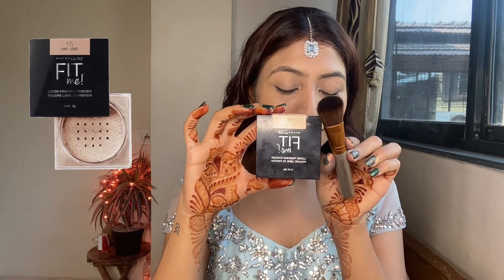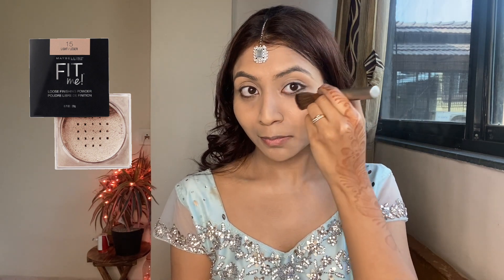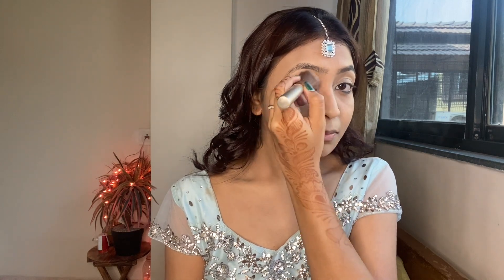Now it's time to set our liquid foundation and liquid concealer using a loose powder. This step is very important because you want your makeup to last a really long time, especially during weddings. I know a lot of people don't like applying a loose powder, but once you start using it and see the results, trust me, you will never feel like going back.